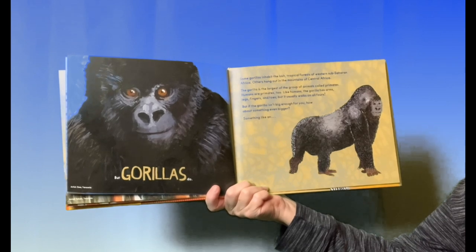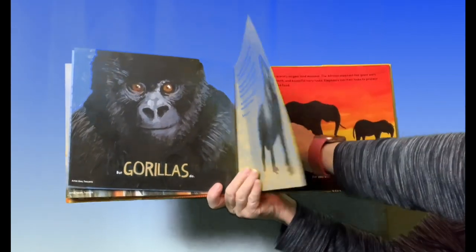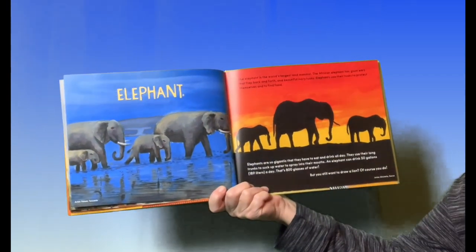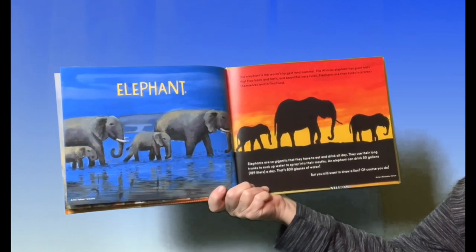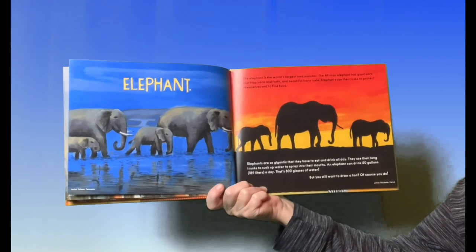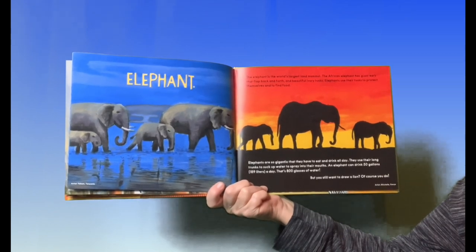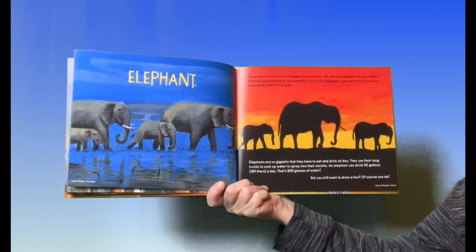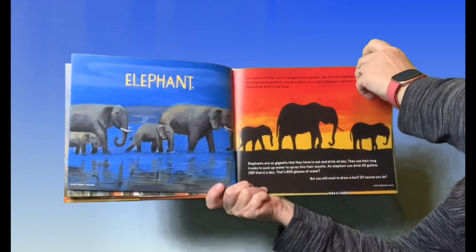But if the gorilla isn't big enough for you, how about something even bigger — like an elephant. The elephant is the world's largest land mammal. The African elephant has giant ears that flap back and forth and beautiful ivory tusks. Elephants use their tusks to protect themselves and to find food. They are so gigantic they have to eat and drink all day, using their long trunks to suck up water and spray it into their mouths. An elephant can drink 50 gallons a day — that's 800 glasses of water.